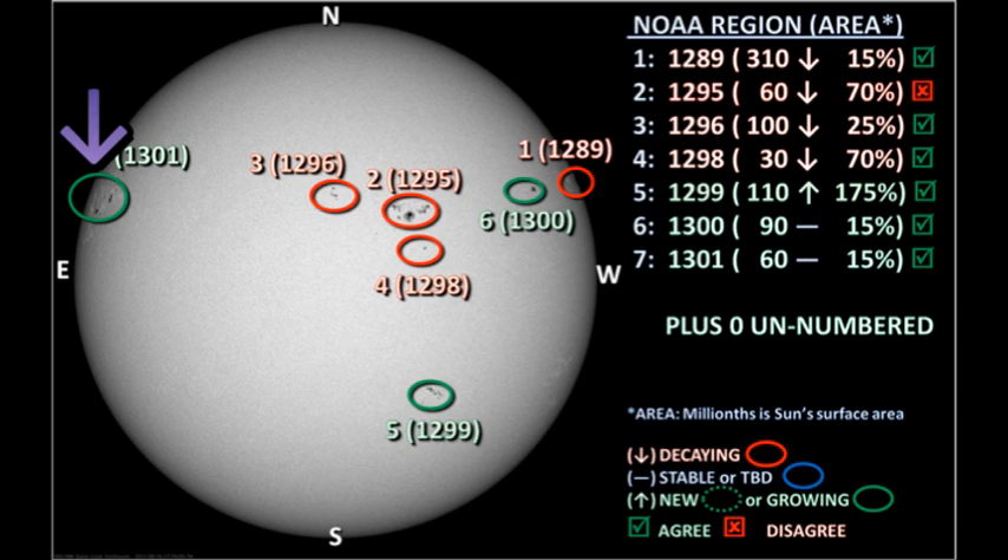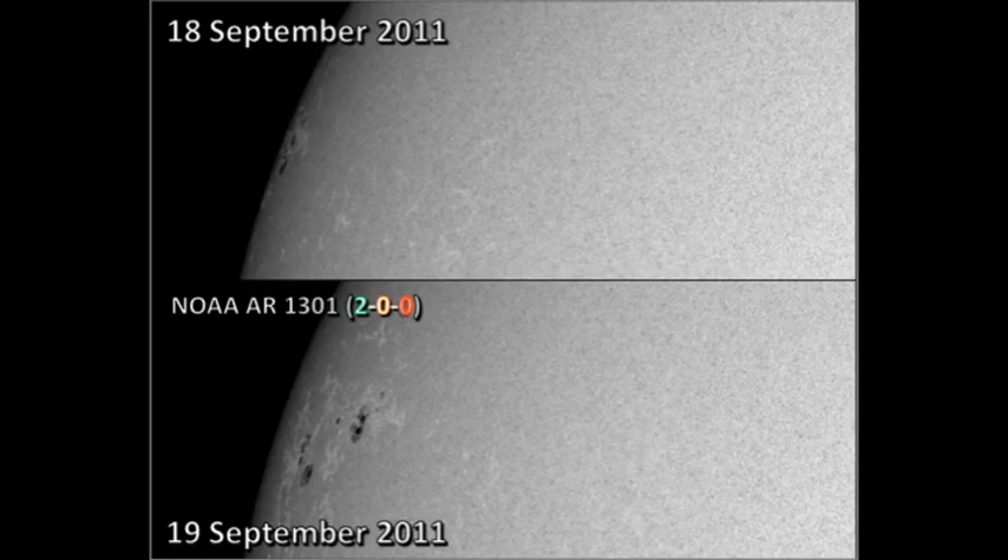Now the region we've all been waiting for: the newly numbered region 1301, just coming over the northeast limb. There seem to be quite substantial spots coming around with this region. If indeed it is one region — it may be two, maybe even three regions. We'll see when the region gets more onto the disk and we can discern the magnetic field better. But anyway, this complex looks quite promising, and it has already produced two C flares.